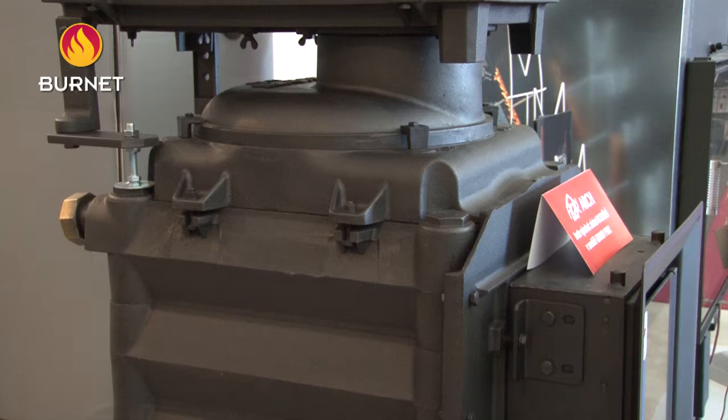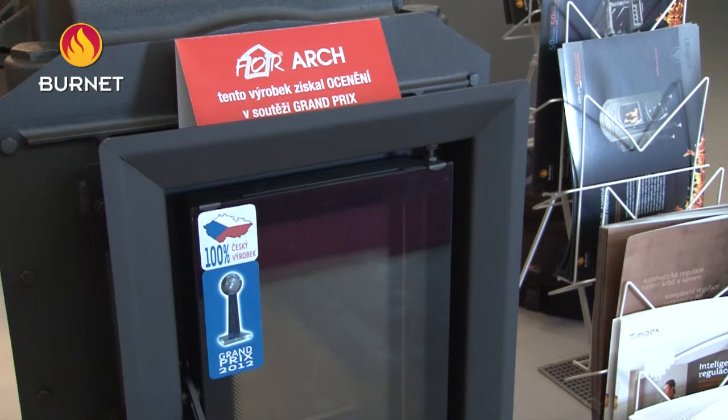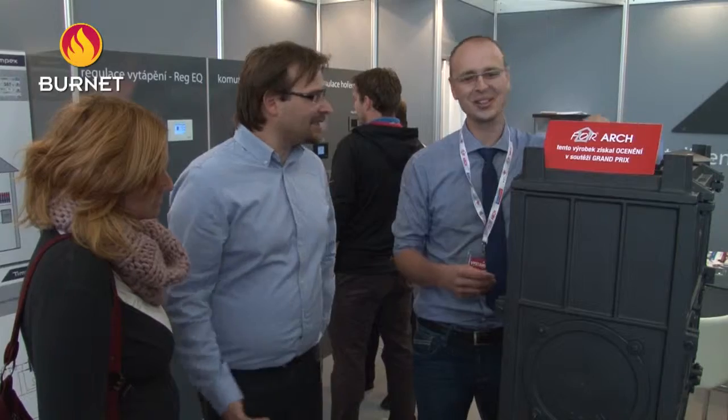We congratulate Temerhožák on their success in receiving the prestigious Grand Prix Award at the For Ark Trade Fair, and we wish them much success in business.